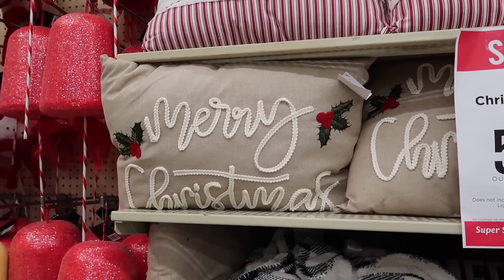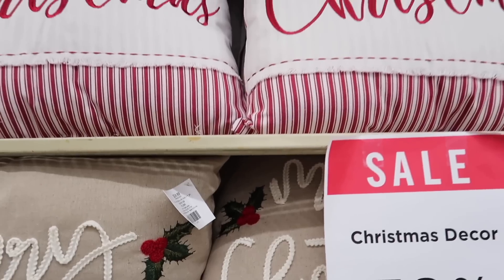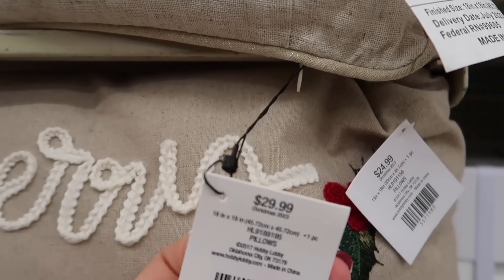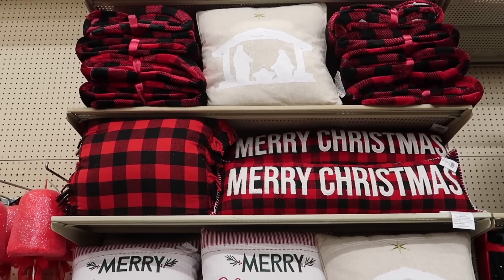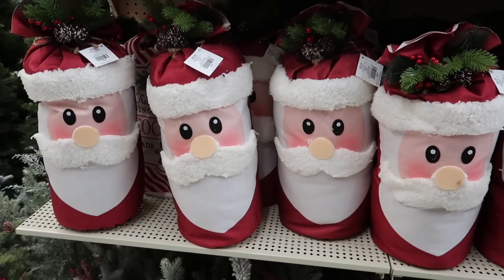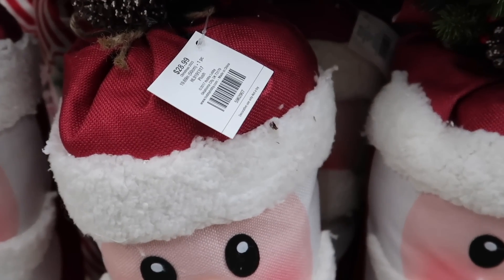The prices for the throw pillows are varying between $12.50 and $20. As we approach the end of this video, thank you so much for watching. Let me know in the comment section below what was your favorite item I shared with you. I am so excited to decorate for Christmas really soon, so stay tuned for that. If you enjoyed this video, please stay for the next video I'm going to recommend to you on screen. Thank you so much for being here and I really hope I can see you in my next one. Bye!